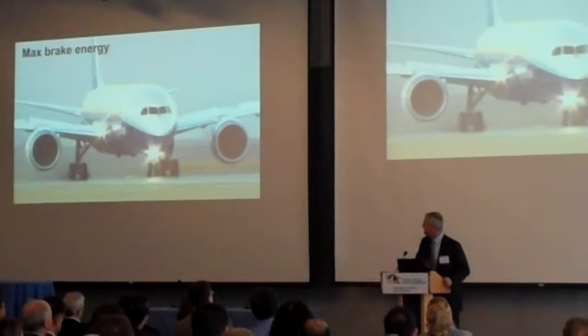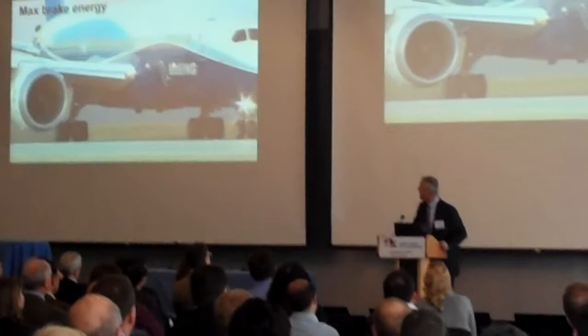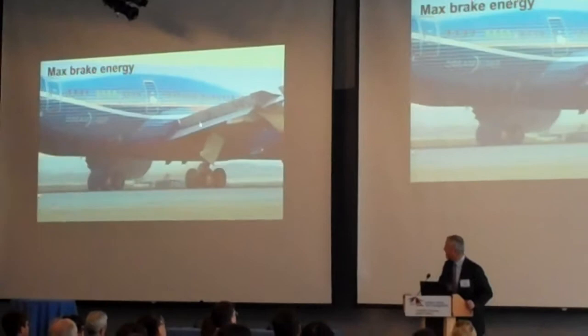This last one is typically the most exciting — the maximum brake energy test. This is a fully loaded airplane, half a million pounds, braked from about 230 knots to a dead stop — about three-quarters of a billion foot-pounds of energy. You can see the carbon brakes are glowing red hot, about 4,000 degrees.